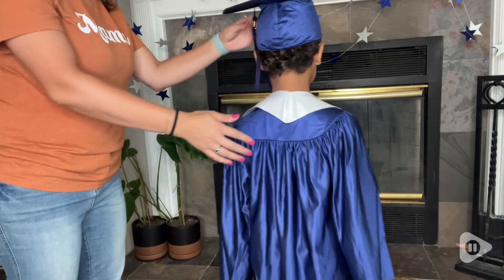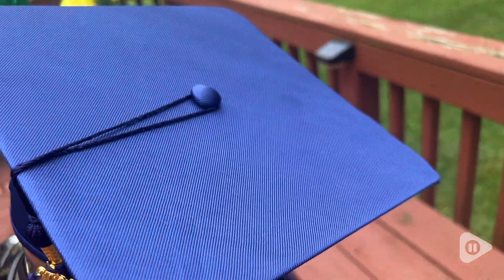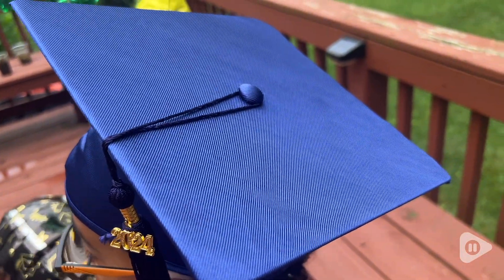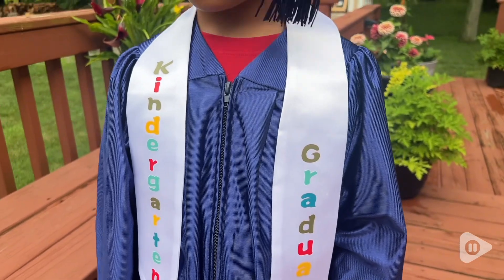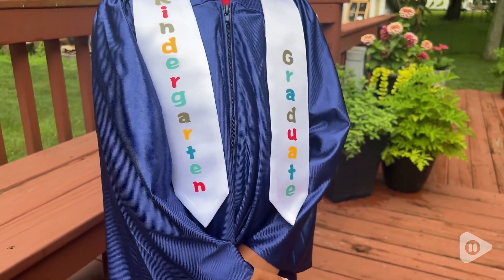What's really nice about this set is it comes with everything I needed to make my little guy feel super special. He especially loved the cap and the tassel — it was fun for him. He kept moving the tassel from side to side and it made him feel super special.